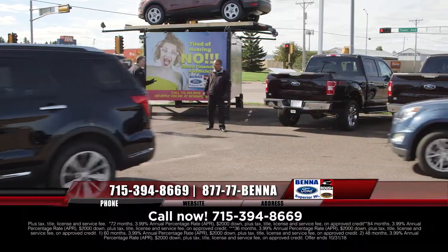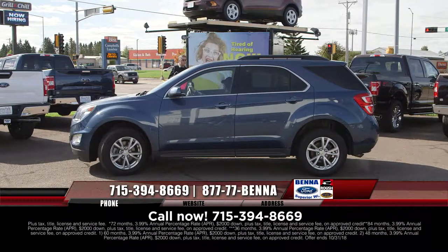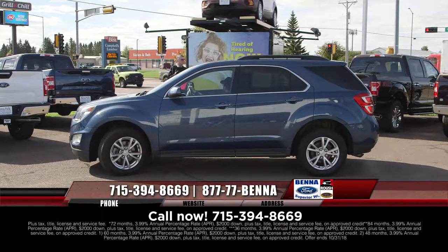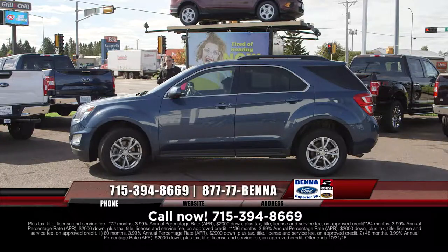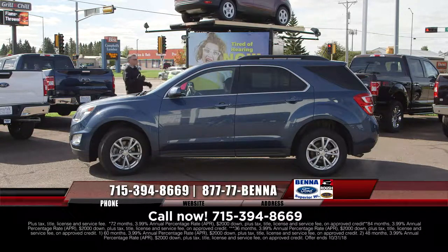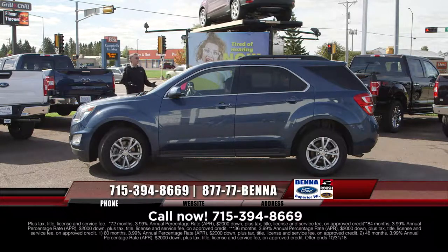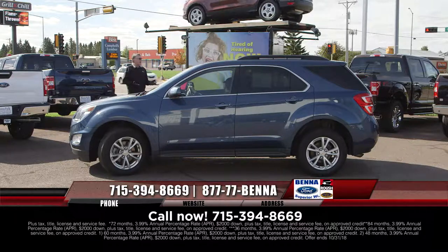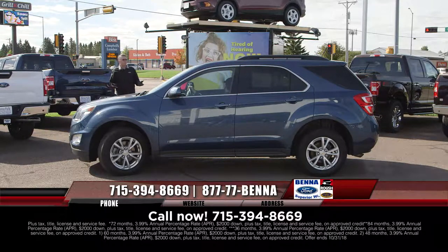If you're watching the show in Minnesota — come find out why 60 to 65% of customers who buy from us every single month live in Minnesota. You pay the Minnesota tax, but the stringent consumer laws plus our reputation speak for themselves. Go to Benna Ford dot com and look at reviews. And on a used car — you would never buy a new car without a warranty, so why would you ever buy a used car without a warranty?